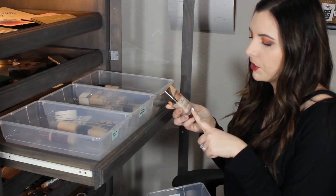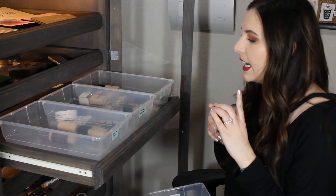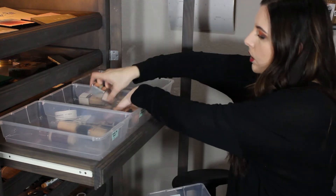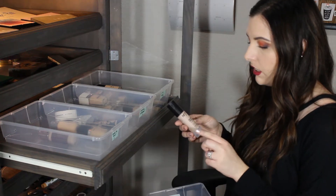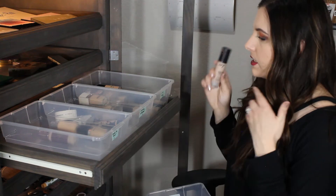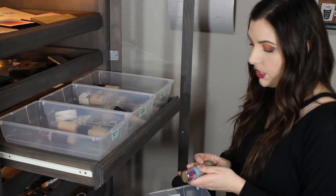This is the Jouer Essential High Coverage Cream Foundation. I liked it when I first tried it but I just need to try it out more to really get a better idea of what products work well with it. This is the Number Seven Beautifully Matte Foundation - a matte velvet foundation and another good one from the drugstore. I wouldn't say I love it so I'm gonna put it in the need to try more. I just don't use it enough.